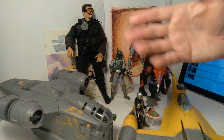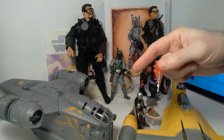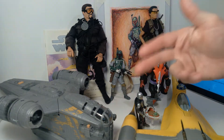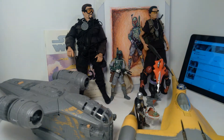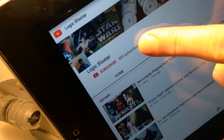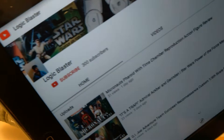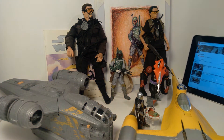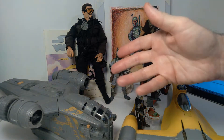Hello everyone, welcome back to the channel. Today I'm going to be reading some of your comments and I want to give a big thanks to all of you out there who've subscribed to my channel. I recently passed 300 subscribers, which is another fantastic milestone, and I just want to pay it back to all of you who've made this possible — all the success of my channel. I really appreciate it.